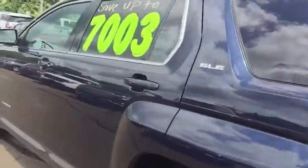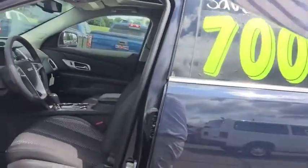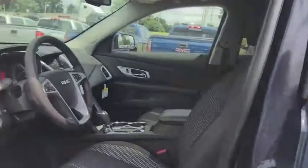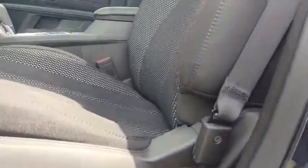Taking a look at the interior, this Terrain does feature remote start. You do have heated seats for the front passenger and driver, Pioneer premium audio, power driver seat, premium cloth interior, plenty of legroom in the back, a factory sunroof, plenty of storage space in your center console, and USB and auxiliary ports as well.